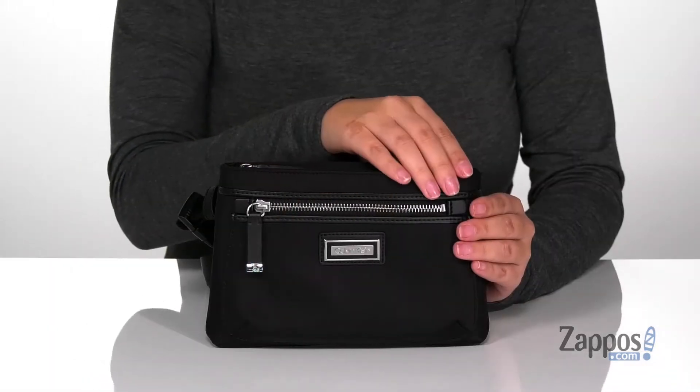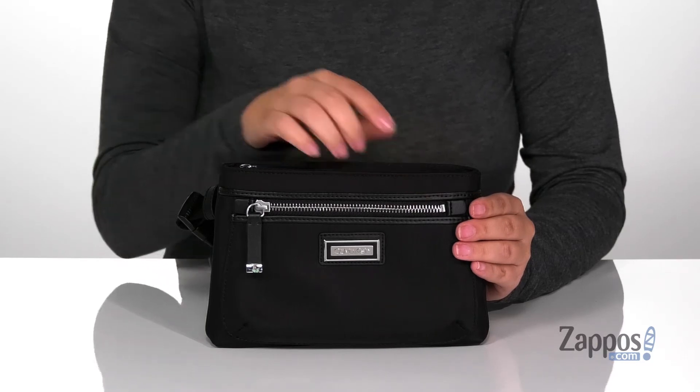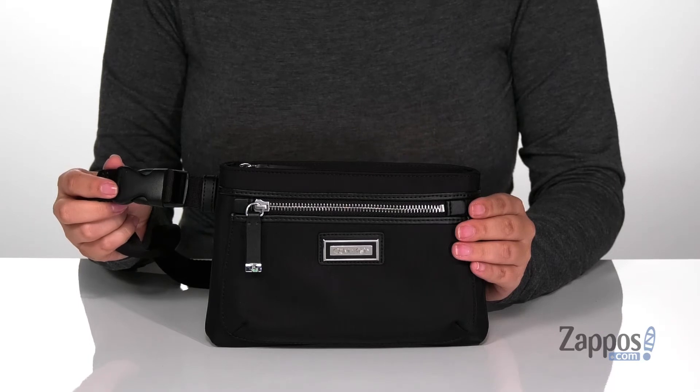This belt bag has a nylon exterior with a zip pocket on the front where you can store some smaller items. It does have an adjustable strap with a clip closure so you can slip it on and off with no problem.